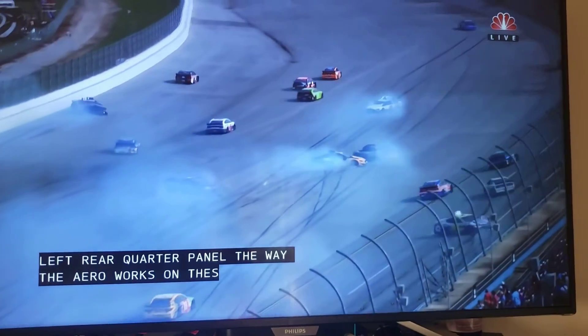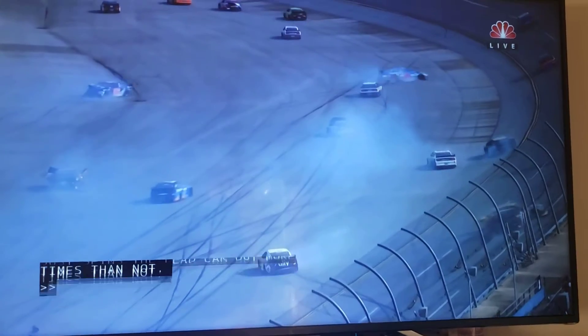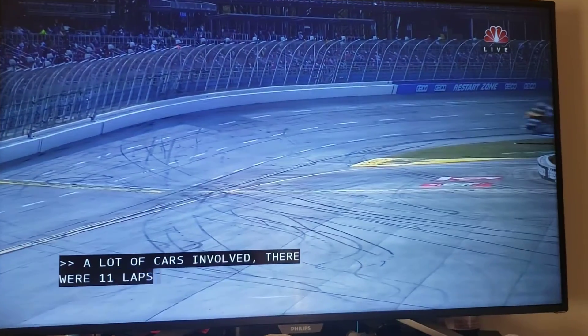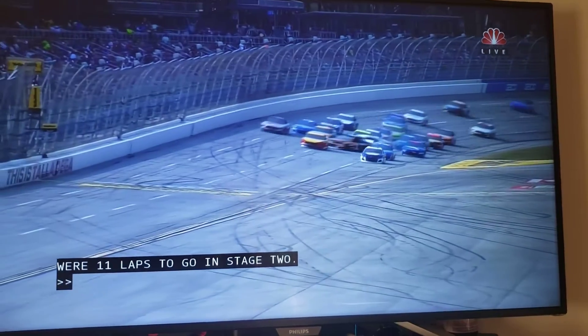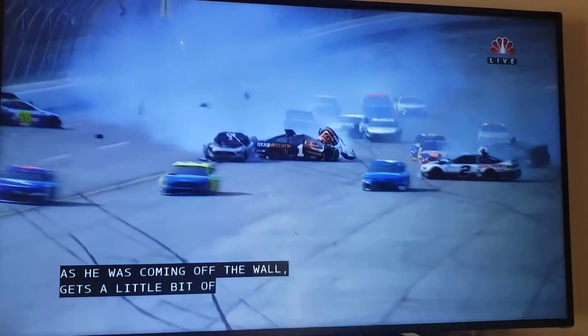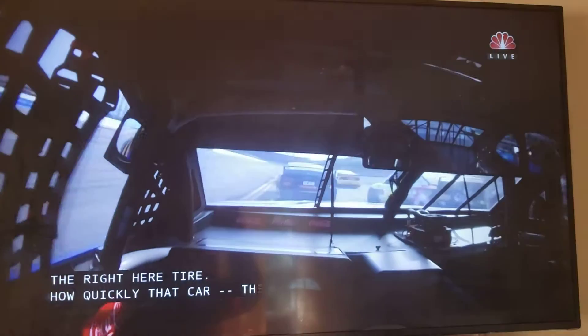A lot of cars involved. There were 11 laps to go in stage 2. I was trying to distance the 48 and just came off the wall, just a little bit of contact in the right rear tire. And then quickly that car — the contact head-on into the outside wall is really scary to watch.